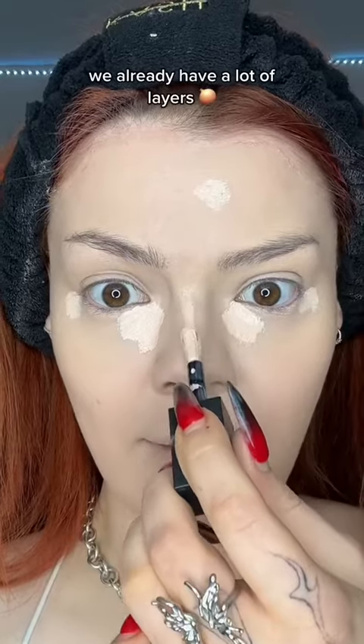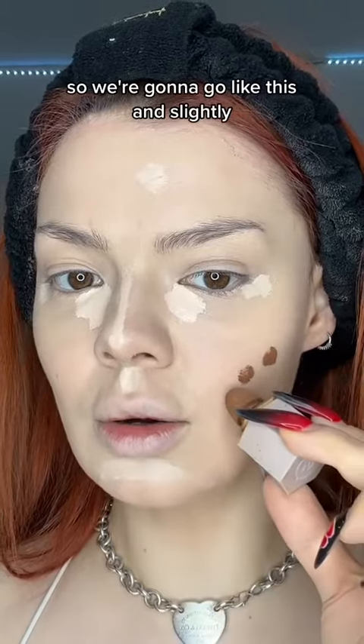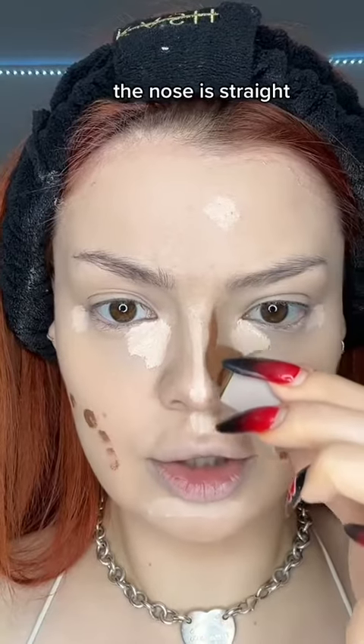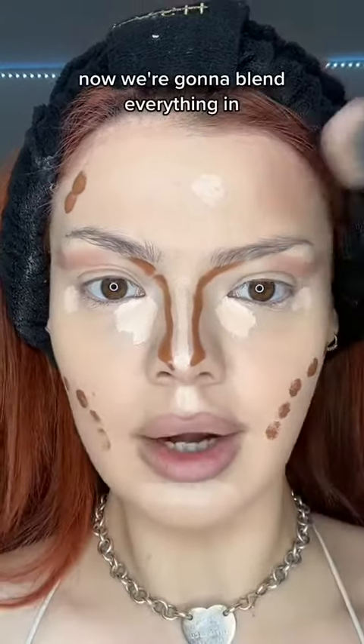The contour is kind of under the cheekbone, so we're gonna go like this and slightly lower. The nose is straight. I will also contour around the lips. Now we're gonna blend everything in.